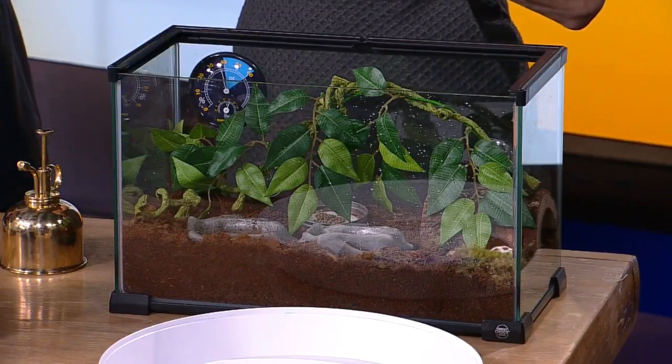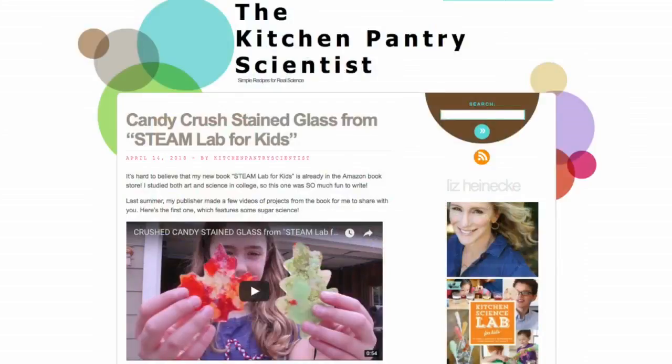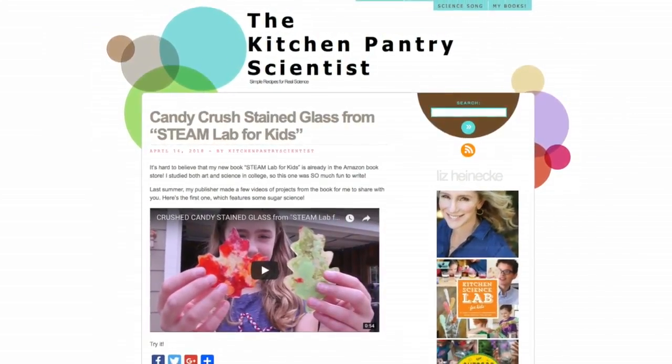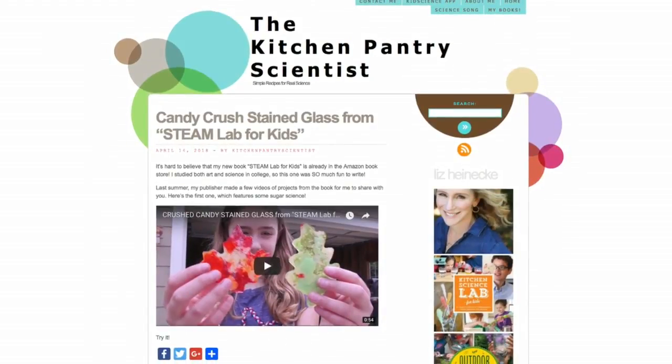And all of this is in your book? Yep. Outdoor Science Lab for Kids. Kitchen Science Lab has the bean experiment; my new book has the ecosystem. Find all the books at Liz's website, kitchenpantryscientist.com. Go to WCCO.com slash links and we'll get you there. Thanks, Liz. Thank you, guys.